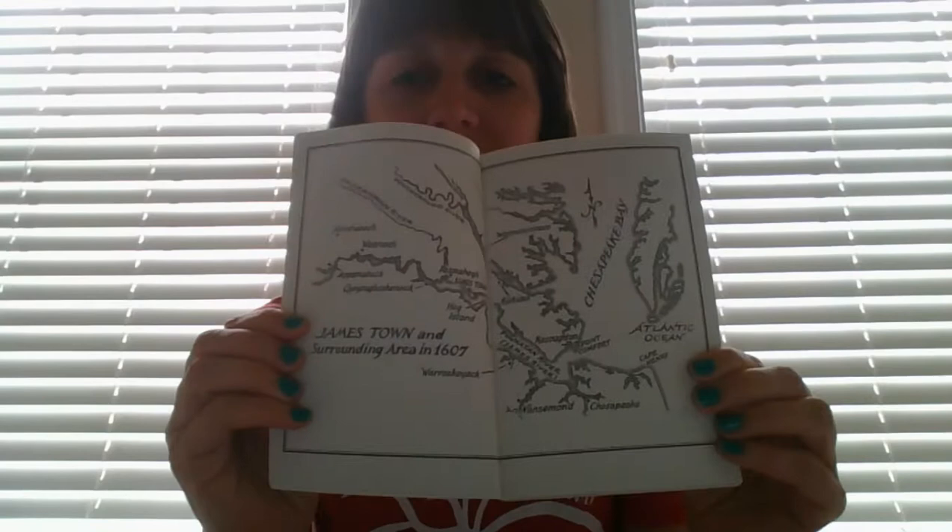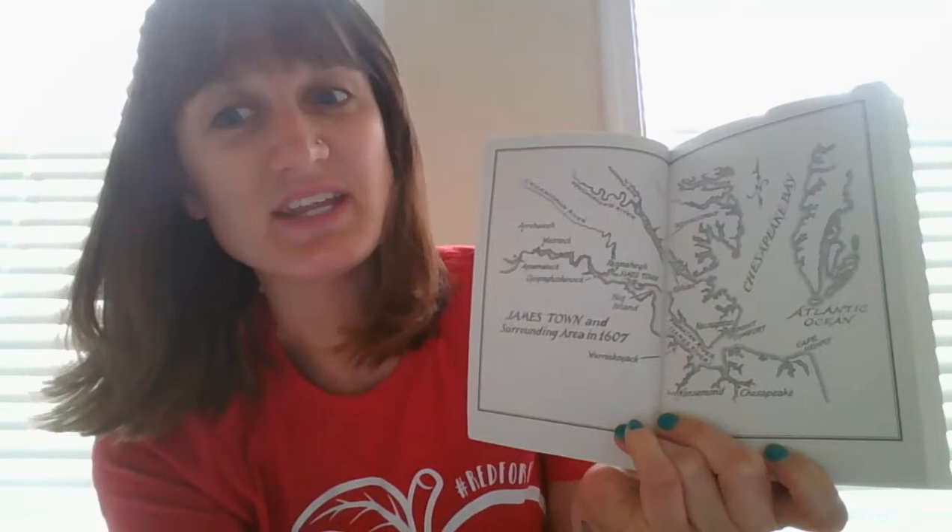So it starts with a map — we are familiar with this map. We have the Chesapeake Bay and the Atlantic Ocean right here. This is the eastern shore of Virginia, which is a peninsula — land surrounded by water on three sides. And then we have the rivers that we know. This is the James River, but actually the native peoples called it the Powhatan River. And then here we have the Pamunkey River, and here's the Rappahannock River up here. So we know that Jamestown is here on the James River. A lot of times historical fiction books will give you maps or different information about the time period.